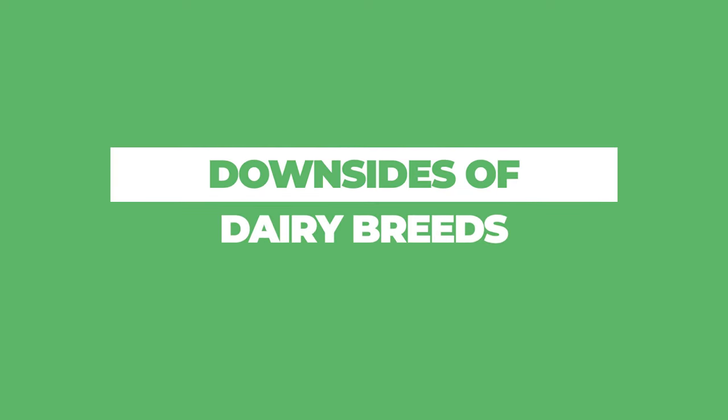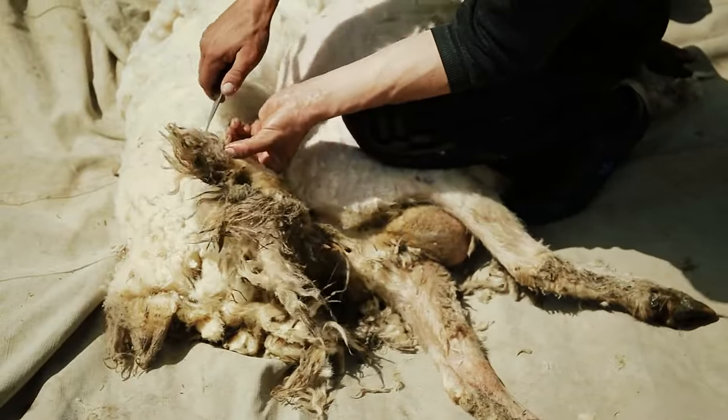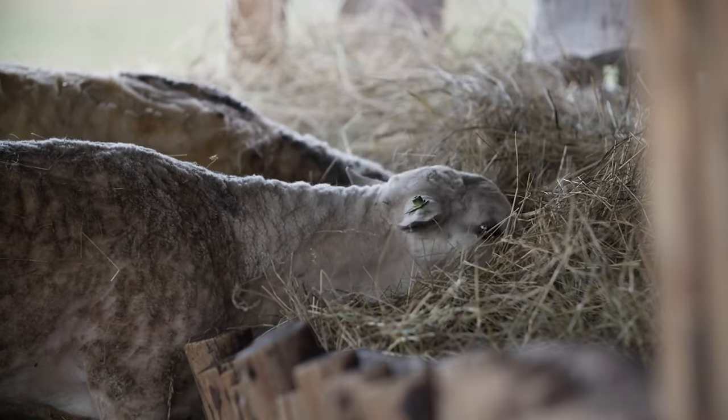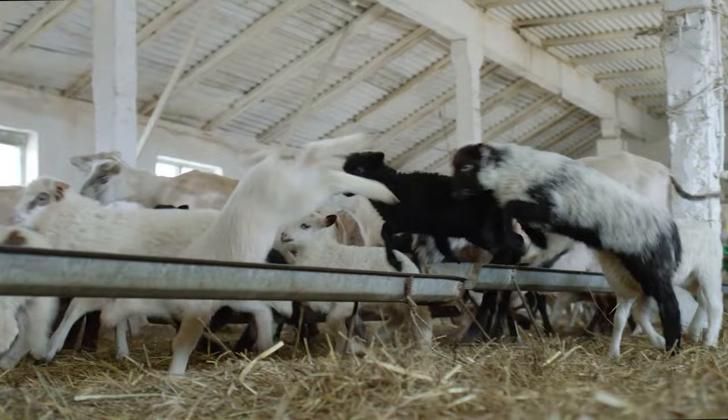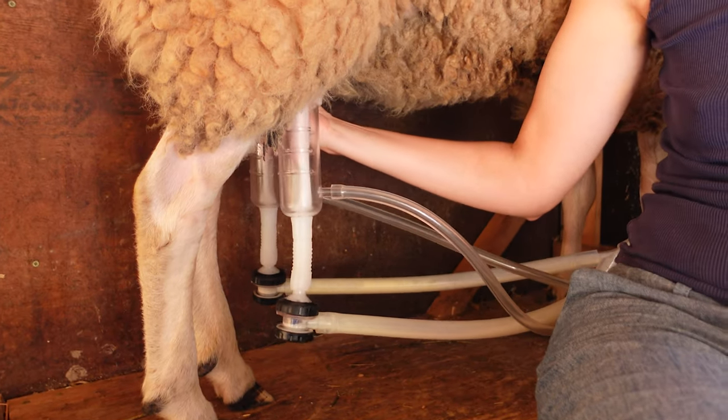Now let's talk about the downsides of dairy breeds. Most dairy breeds are woolly, which means you'll need to shear them at least once a year, unlike hair-type meat breeds where you don't have to shear at all. Dairy breeds also tend to be a little less hardy and require higher nutritional needs — they've been bred over generations to produce so much milk that they need the best hay, the best pasture, and possibly grains and supplements, which can add up in cost. Additionally, milking takes time and is a daily commitment during milking season, so make sure you're prepared for that.